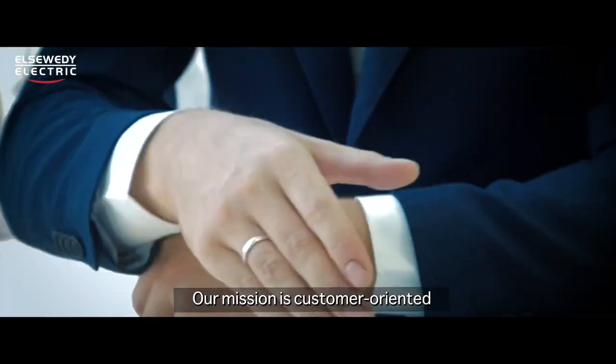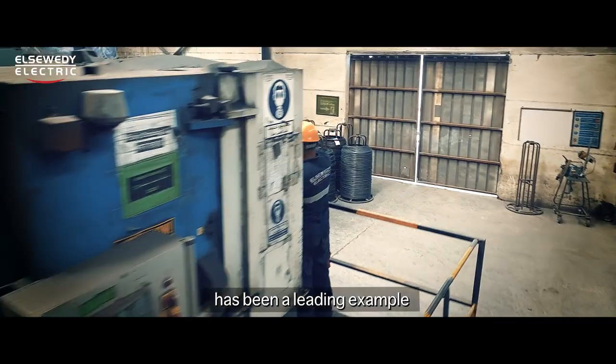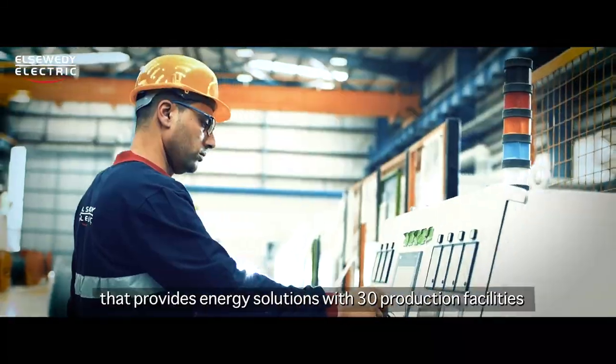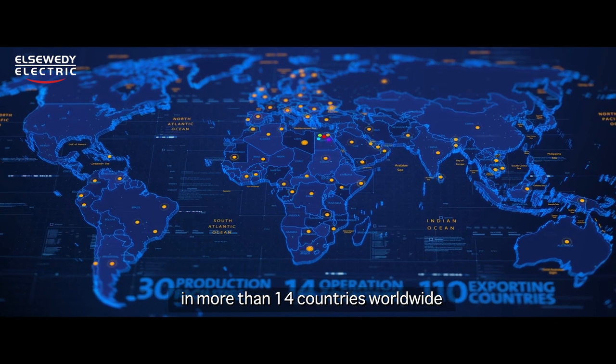Our mission is customer oriented and our vision is an energized world. Since 1984, El Suede Electric has been a leading example in creating a one-stop shop that provides energy solutions, with 30 production facilities in more than 14 countries worldwide.